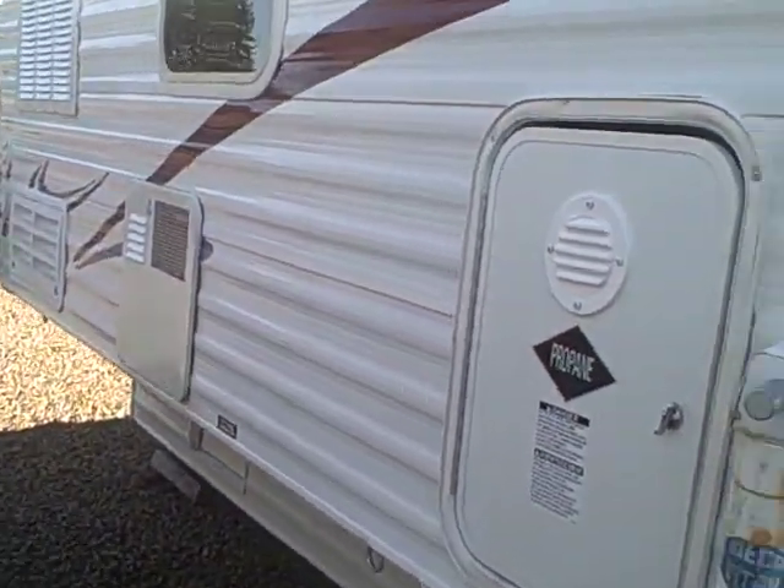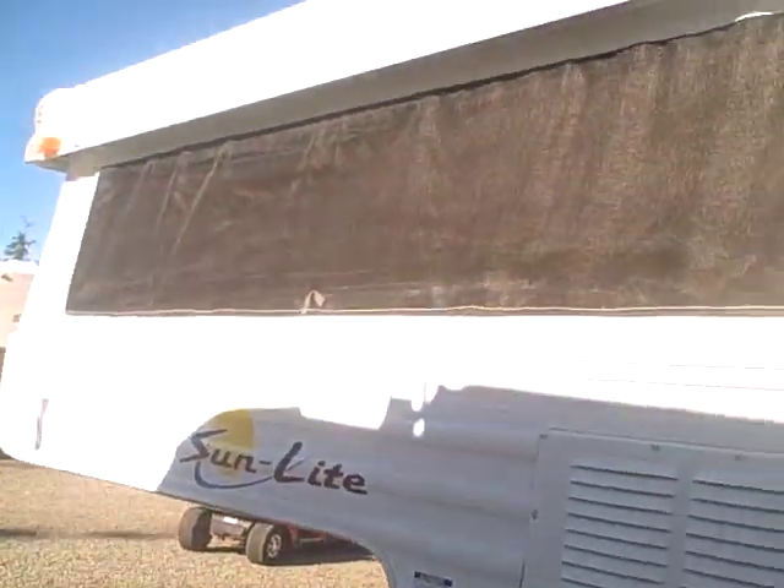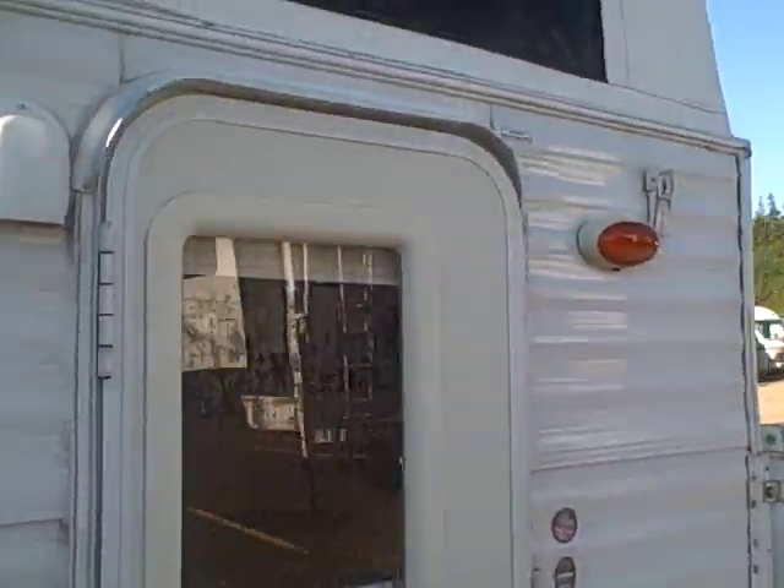On the other side, there's where the propane tank goes. It has a refrigerator and is completely self-contained, with a hot water heater, shower, and bathroom. Let's take a look at the inside.